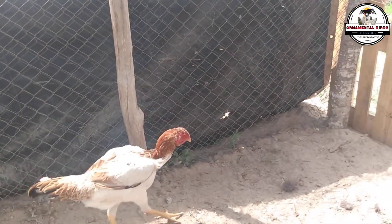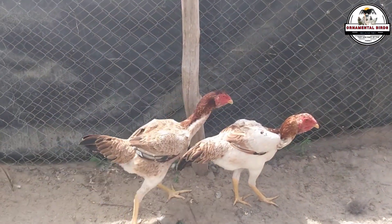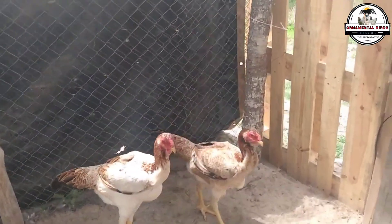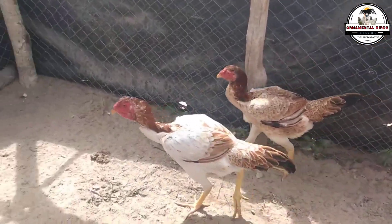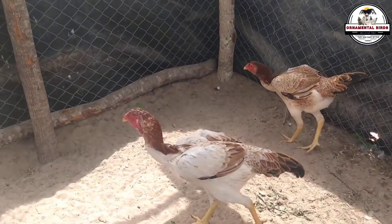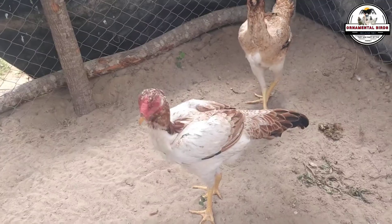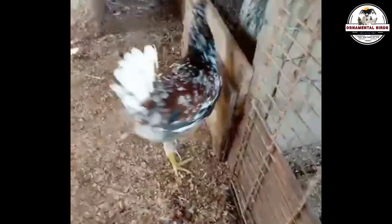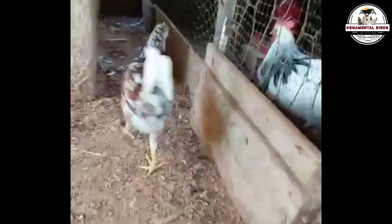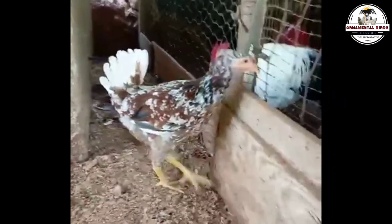If we focus on weight, both giants live up to their name, although the scale leans slightly towards the Brazilian side in terms of maximum potential, especially in males. Indio Gigante roosters can reach remarkable weights exceeding 9.9 lbs (4.5 kg) and reaching up to 13.2 lbs (6 kg) in select specimens, while hens also exhibit a considerable build. Similarly, Milflor Gigante roosters exceed 8.8 lbs (4 kg) and can reach 11 lbs (5 kg) or more, with hens also being more robust than standard breeds, although perhaps without the same maximum body mass as their Brazilian counterparts.